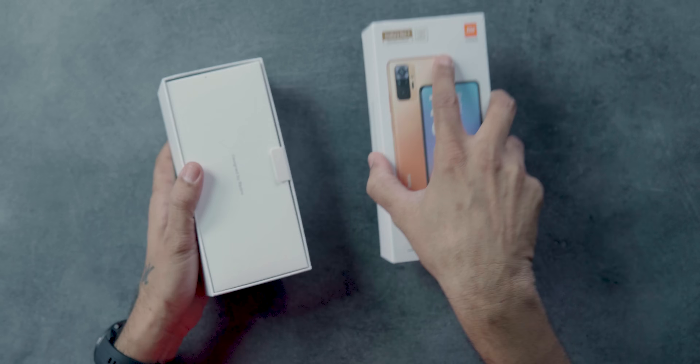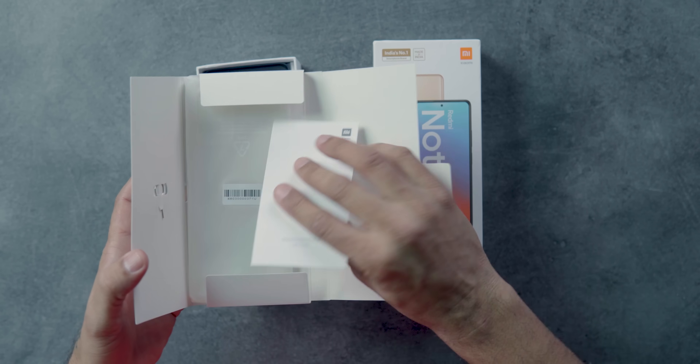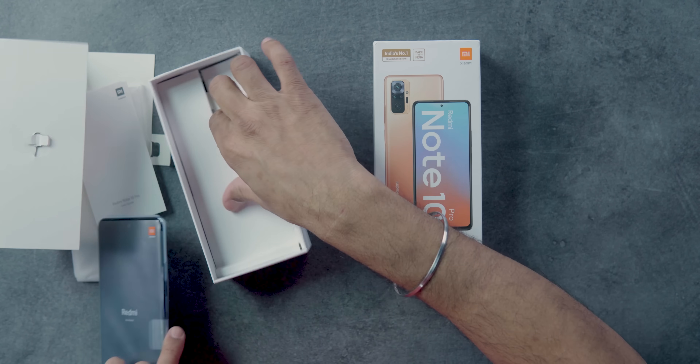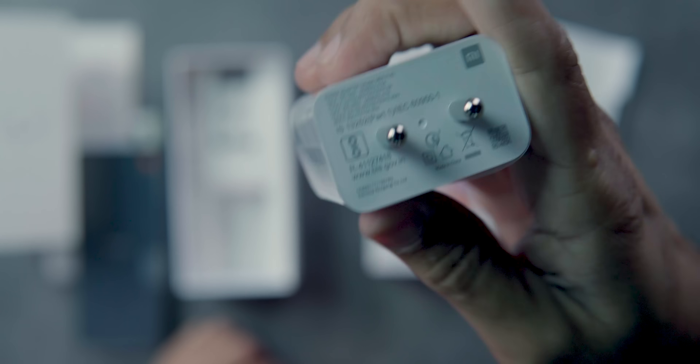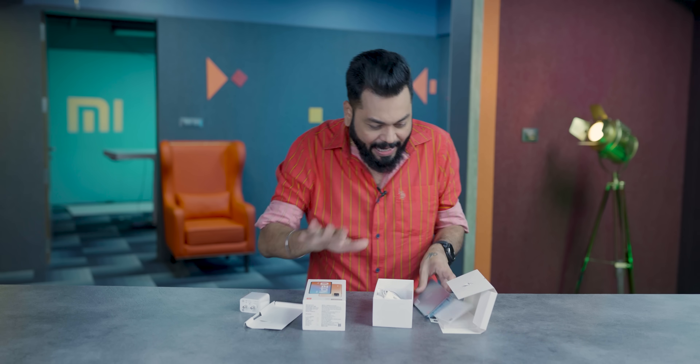Redmi Note 10 Pro and Pro Max don't have any difference in the box contents. You can see the same SIM card, documentation, case, and phone. You also get a 33W fast charger, just like Redmi Note 10 Pro Max, and a USB Type-C cable. So that was quick — a 20-second unboxing.